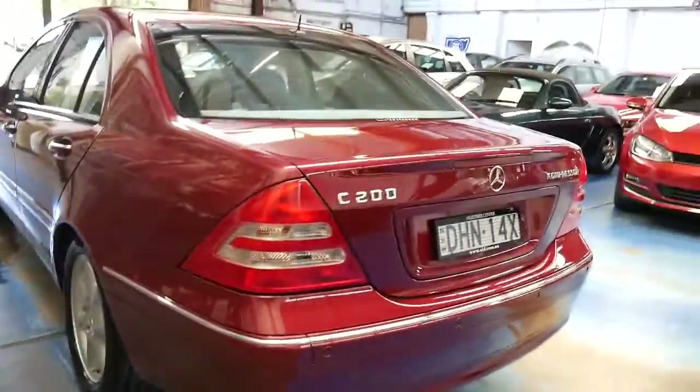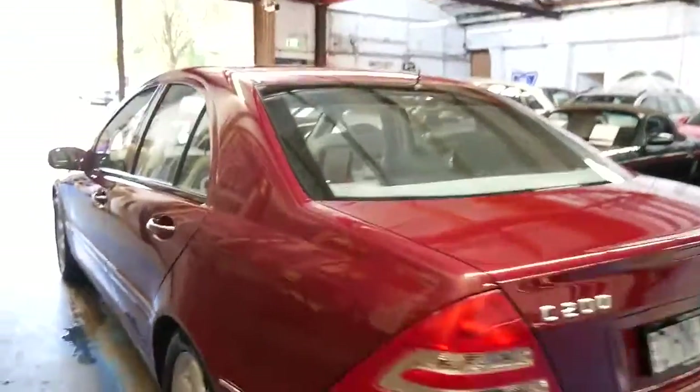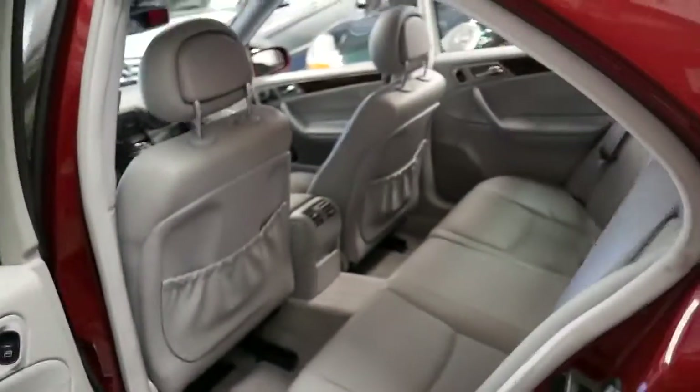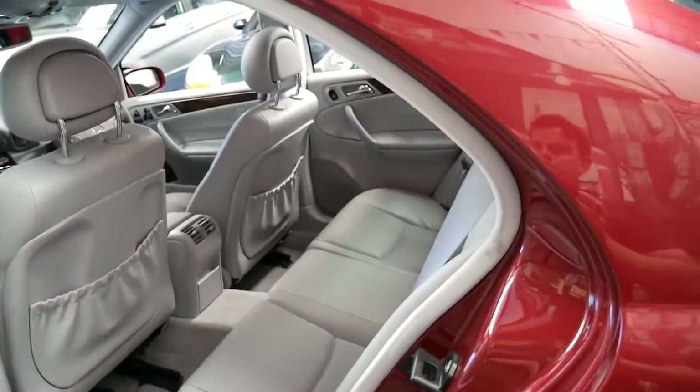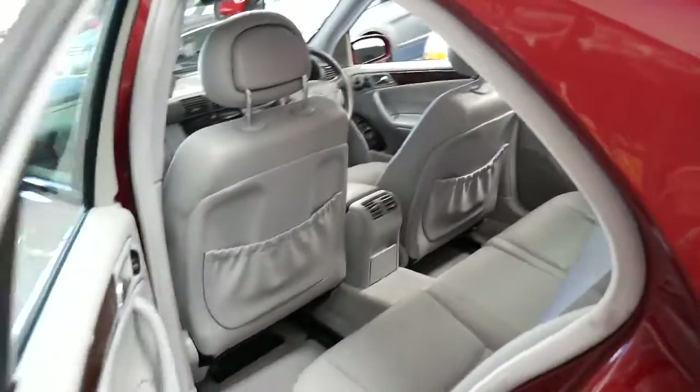I can't see any dents or scratches in this car whatsoever. What I love so much about the colour is that it's just a bit different. I get a bit tired of seeing silver with black, silver with grey, et cetera — so when something like this comes in, it's always nice.